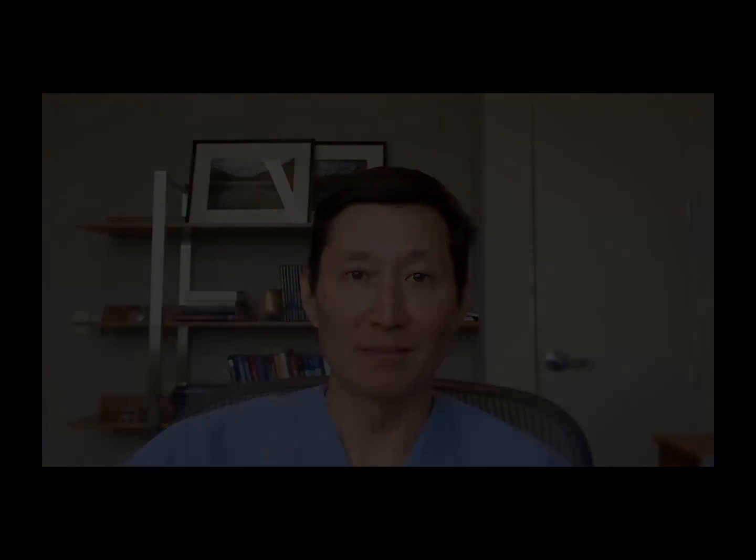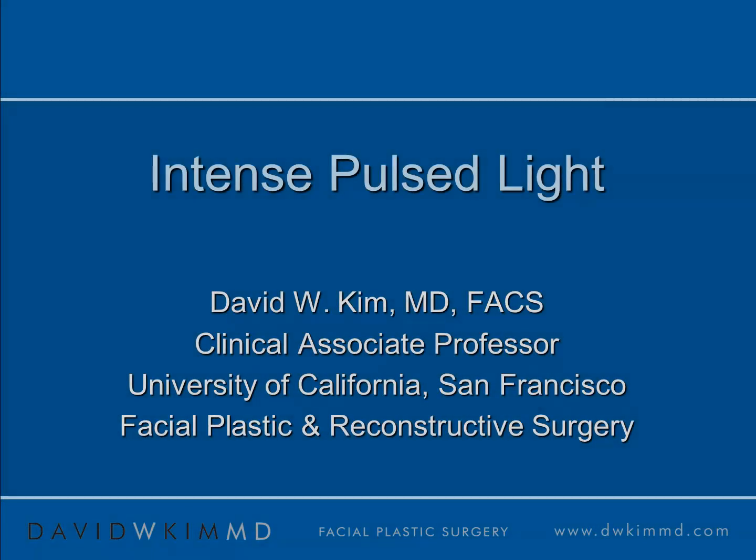This technology has been around for many years and has been very helpful in allowing people to have more youthful-appearing skin by reducing brown and red pigmentation, particularly on the face. Now, there's exciting research that suggests IPL may do more than just make skin look younger — it may actually activate anti-aging genes, which can help transform older skin to younger skin. This brief presentation will cover some of the highlights of IPL, both in the traditional benefits as well as some of the newer developments.